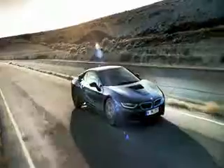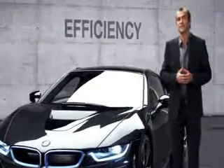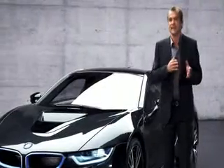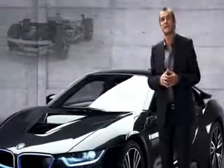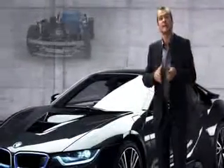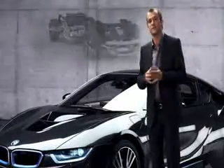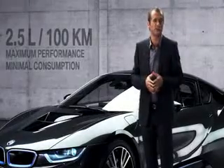Third, the BMW i8 is very efficient. That's the beauty of the plug-in hybrid system: the electric motor takes the load off the combustion engine while packing an extra punch. The result is the performance of a thoroughbred sports car with the fuel consumption of a compact car — only 2.5 liters per 100 kilometers.